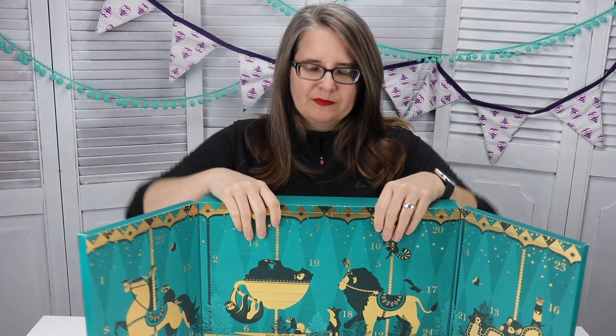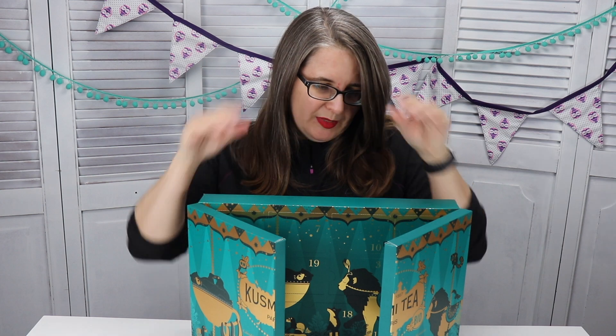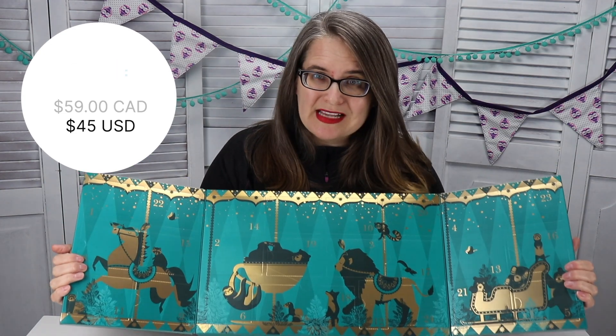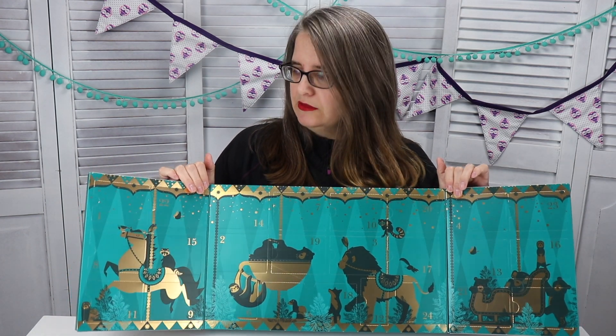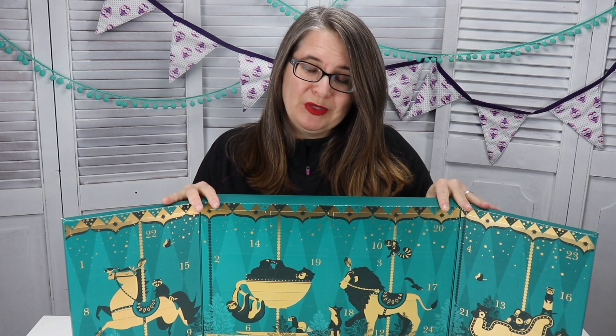Price-wise, this actually wasn't too bad — it was 59 Canadian, and I got it during a sale where I didn't have to pay any shipping, so that was free shipping as well.